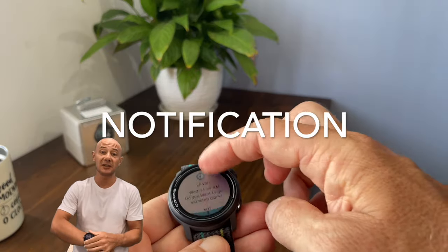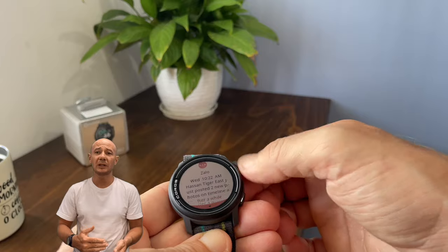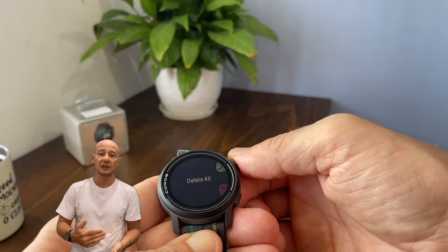Notifications. The notification display is basic, to put it optimistically. Alerts simply pile up without the ability to interact with them, except for deleting them — and only from the watch itself.